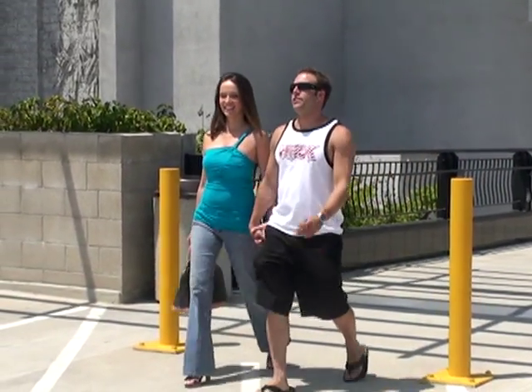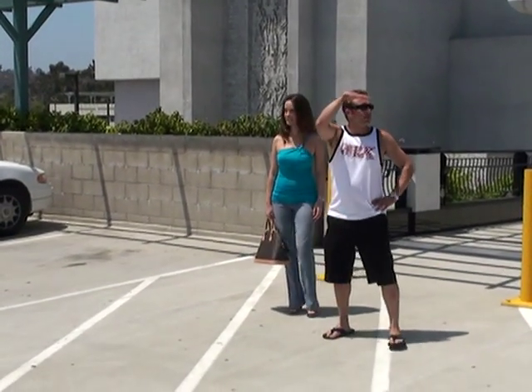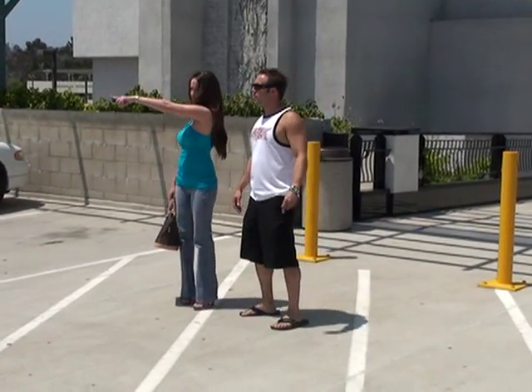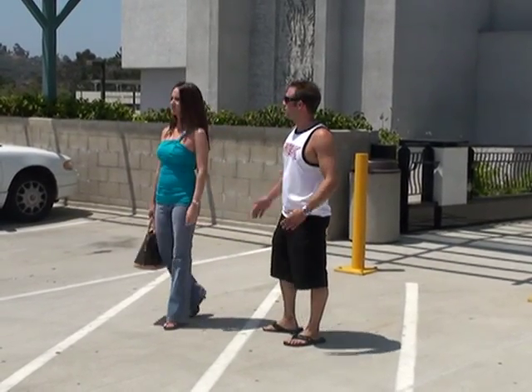Everyone has been in this situation before. You're leaving the shopping mall and don't remember where you parked. Did we come out the wrong exit door? Is this the right level of the parking garage? The feelings associated with losing your car are enough to drive you crazy. You're mad that you forgot, frustrated that you have to go on a search.